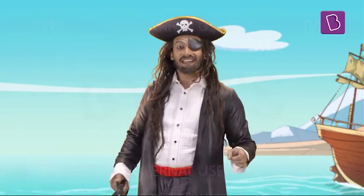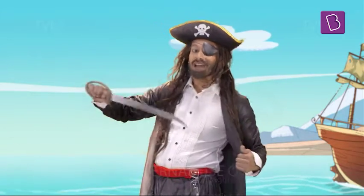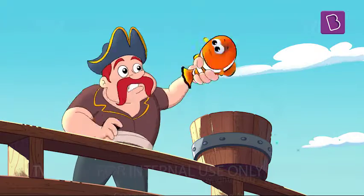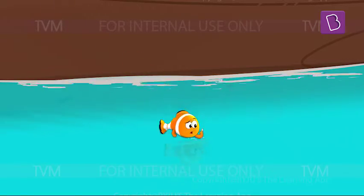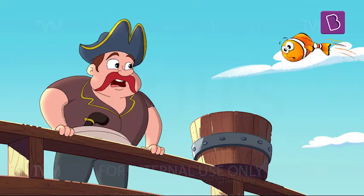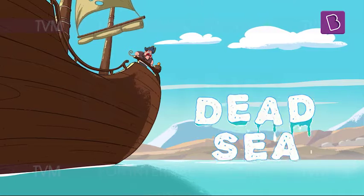When at sea, I myself wear spectacles for protection. In fact, even fish and marine plants cannot live here, giving it the rather ominous name of the Dead Sea.